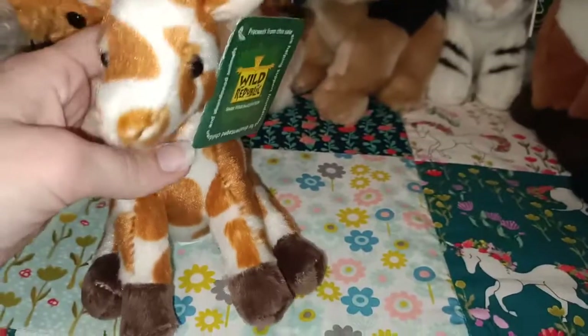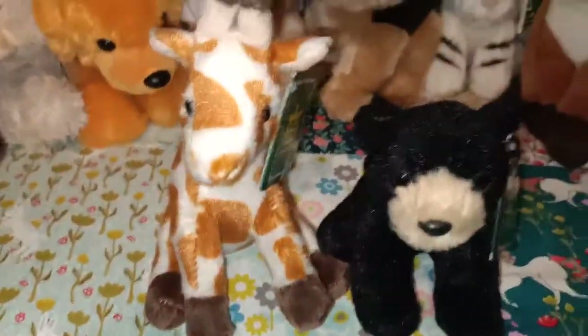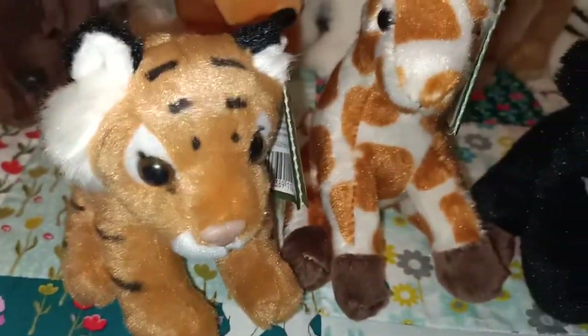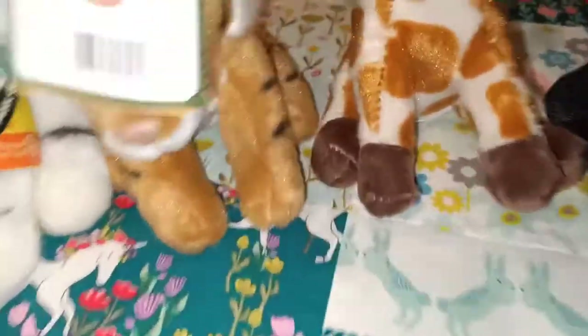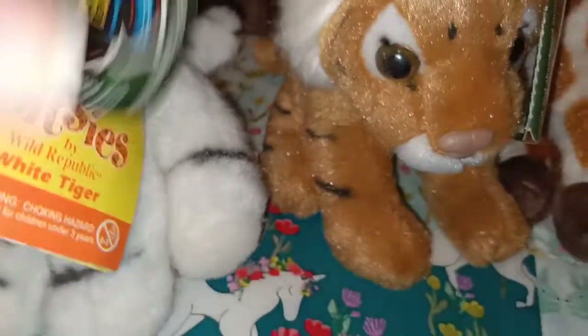These next ones are all from the Itsy Bitsy range. We've got a giraffe, a sun bear I believe, a panda, a tiger, and a white tiger. I believe they are all 5 inch — Itsy Bitsy 5 inch. I think these ones are newer because this one has a different tag, but still from the Itsy Bitsy range.